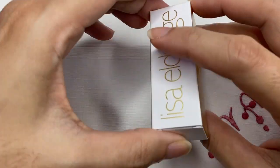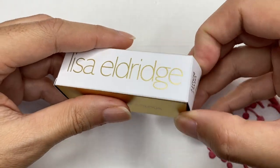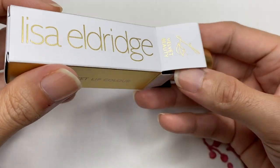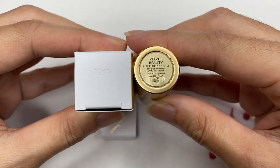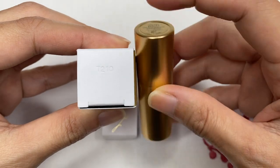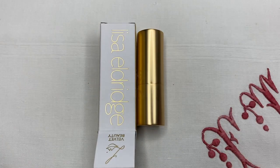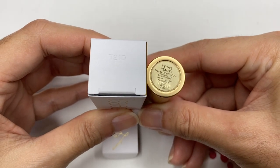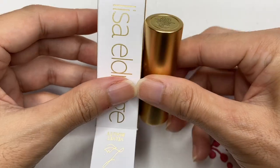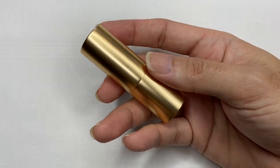While playing with the packaging I noticed at the very bottom there seems to be a code — likely a batch code. Out of curiosity I checked the lipstick itself and realized the code at the bottom of the outer packaging is also embossed at the very bottom of the actual lipstick tube. If you're into luxury or mid-range makeup, you'd know batch codes are a great indication that you have a legitimate product in your hands.